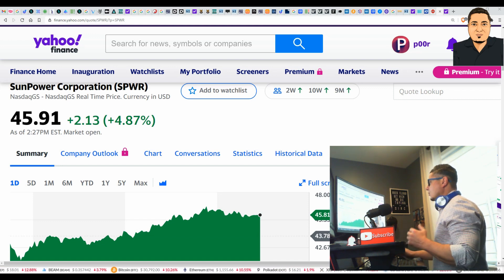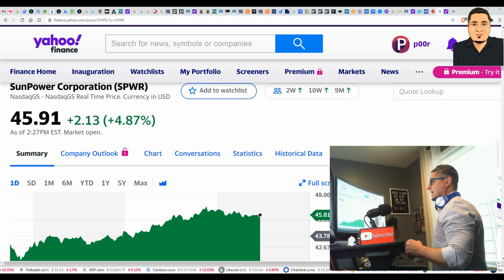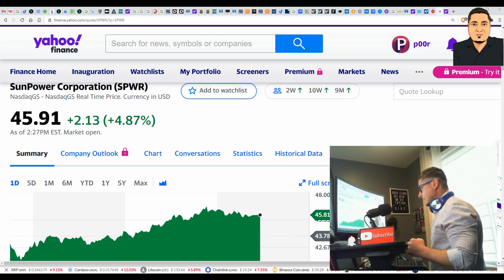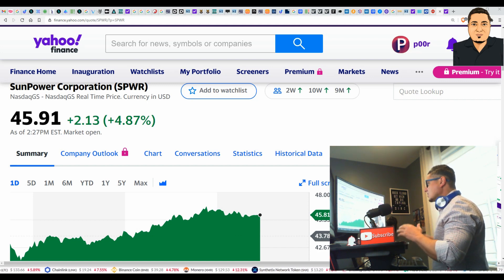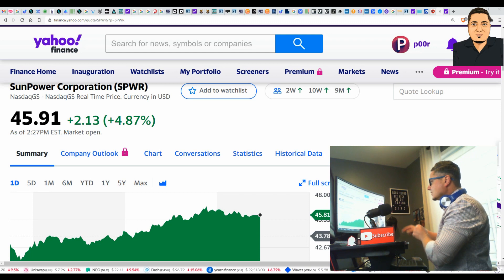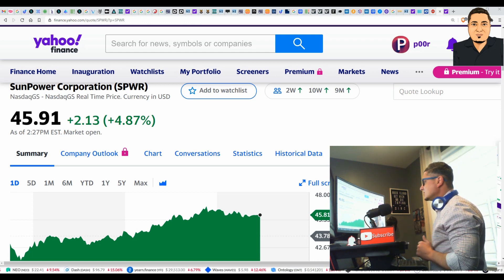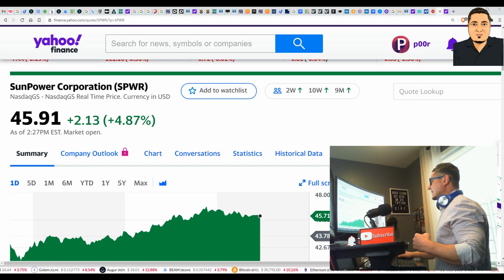Before we check out the price of SIRC, I want to show you another company in the same scope — SPWR, a NASDAQ-listed company currently trading at $45.91. This sector is going to be tremendous over the next four years. If SPWR is at $45.91 today, in two to three years it should be minimum $90 to $100. Sun Power Corporation is in the same scope, the same environment, and doing the same business as SIRC.